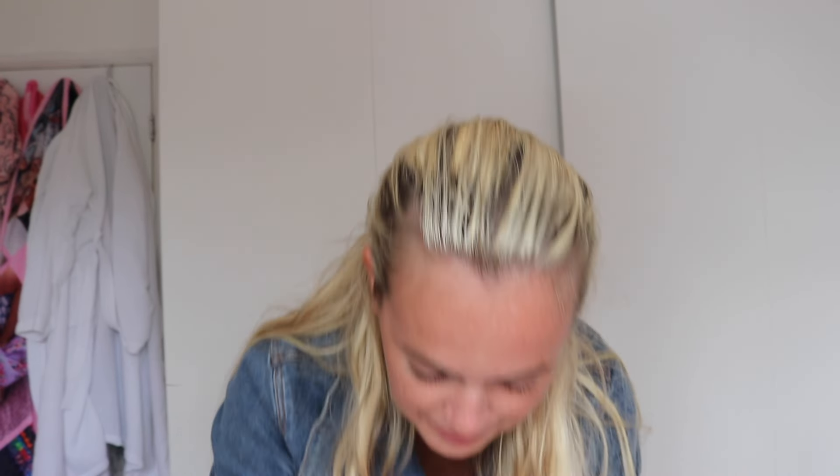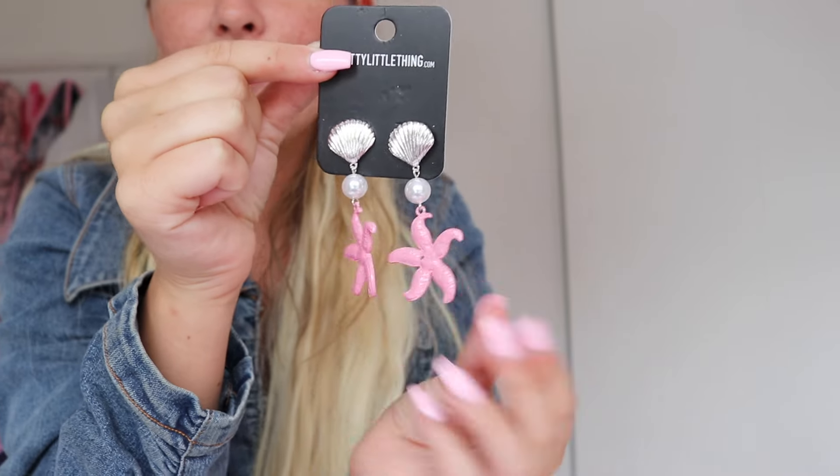Accessories-wise, I'm in a coral reef vibe at the moment and I bought loads of shell stuff. So first up I got these shell earrings — look how cute! And then I got these earrings that are even nicer — these are little starfish and shells. Look how perfect they are! Everything was actually on sale as well, by the way.